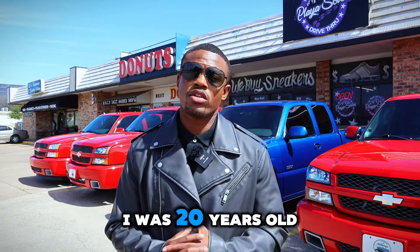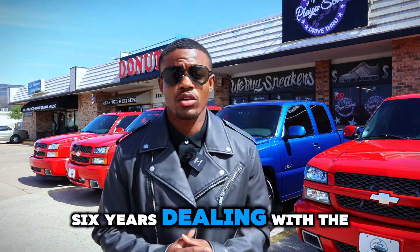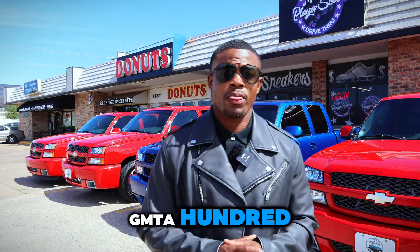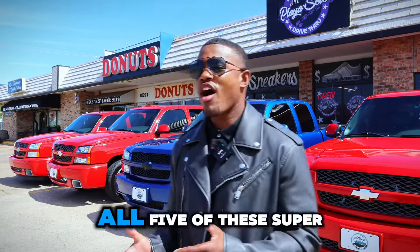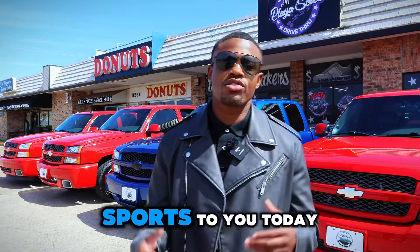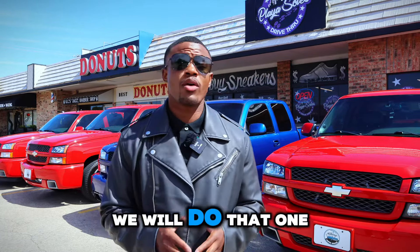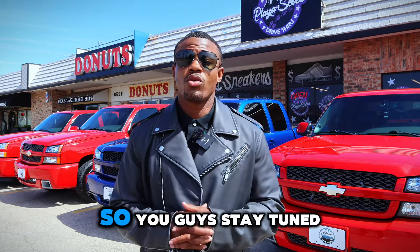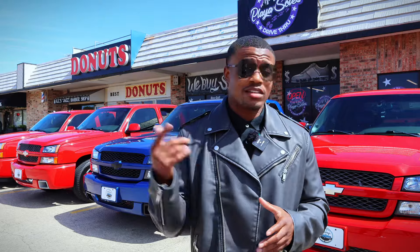When I started this company, I was 20 years old, so this will somewhat officially mark me six years dealing with the GMT 800. On the other hand, second thing, I am presenting all five of these super sports to you today. One of these trucks is my personal truck — we will do that one very last. So you guys stay tuned, sit back, get your popcorn, and let's get it.